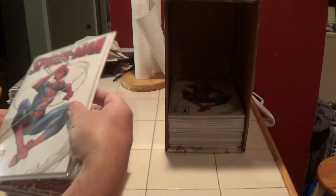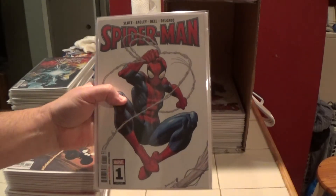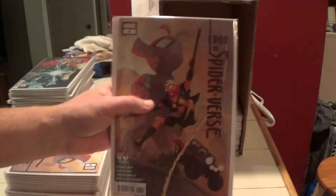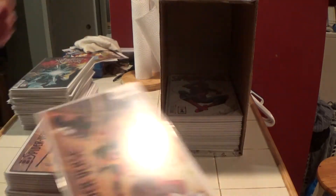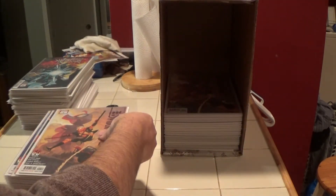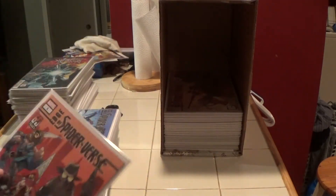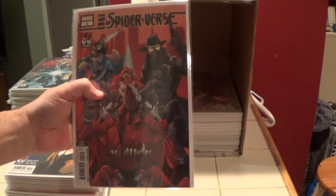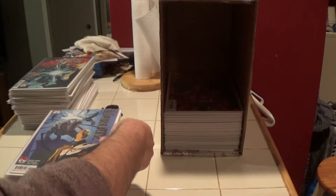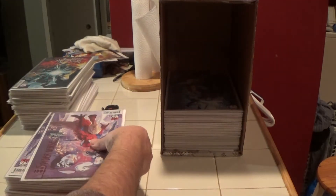And here's another Spider-Man number one, and yet another. Going back to Edge of Spider-Verse number four, and another, and yet another. Edge of Spider-Verse number one — this is the second print. And back to number five.